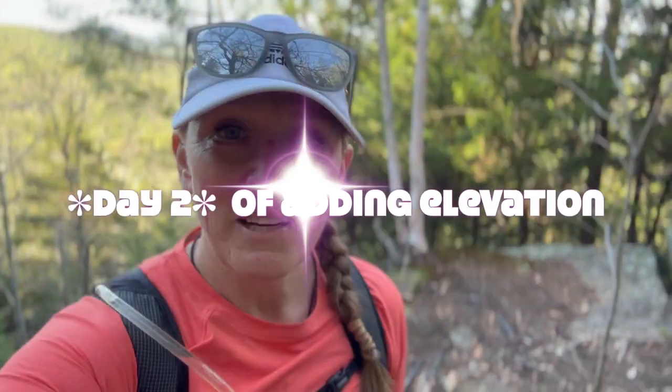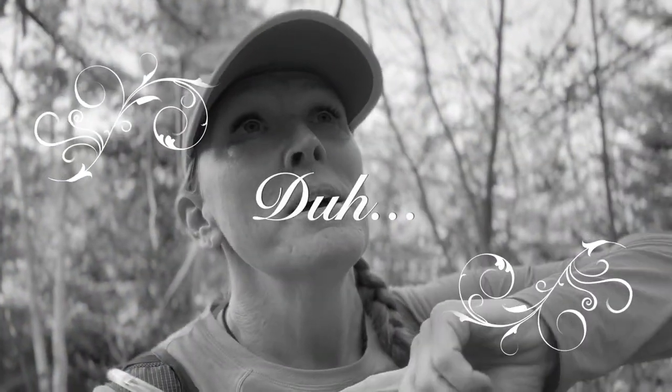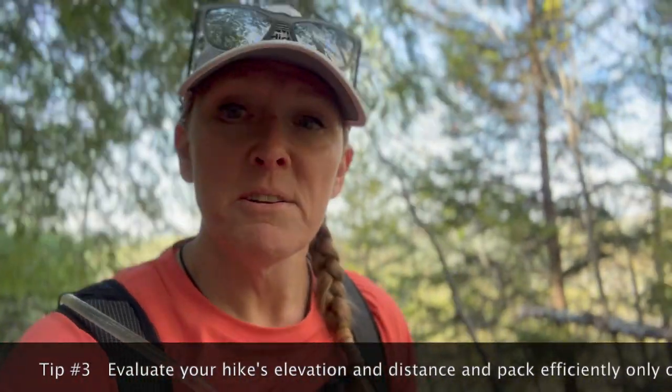Good morning everybody — it's Melissa the Unlikely Hiker on day two of adding elevation. As you can see I'm already out of breath. All the elevation is going up one side, then it loops around longer coming back down. I've done this mountain a bunch of times and love it, but I haven't done it in a while so it's pretty steep. We started early because it's going to be warm today. I have as light a pack as possible — I packed a filter instead of extra water, just the bare minimum.